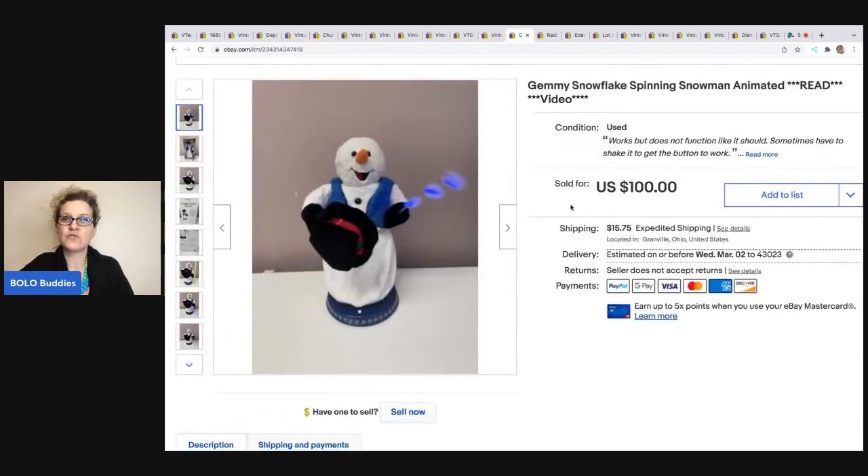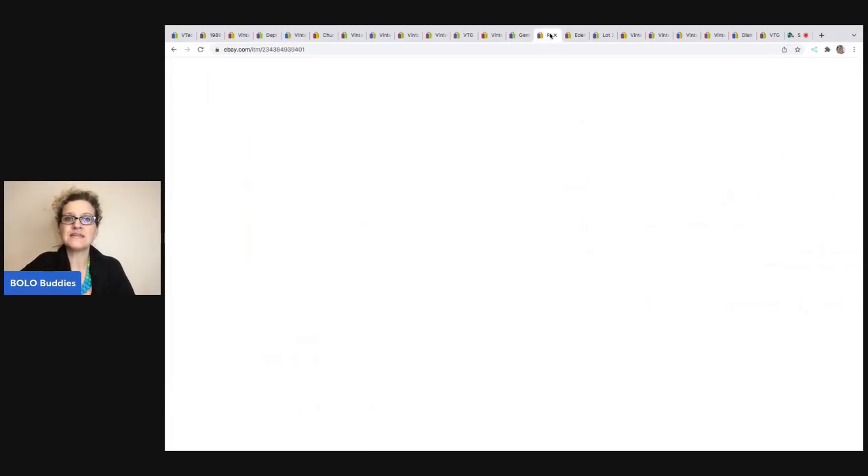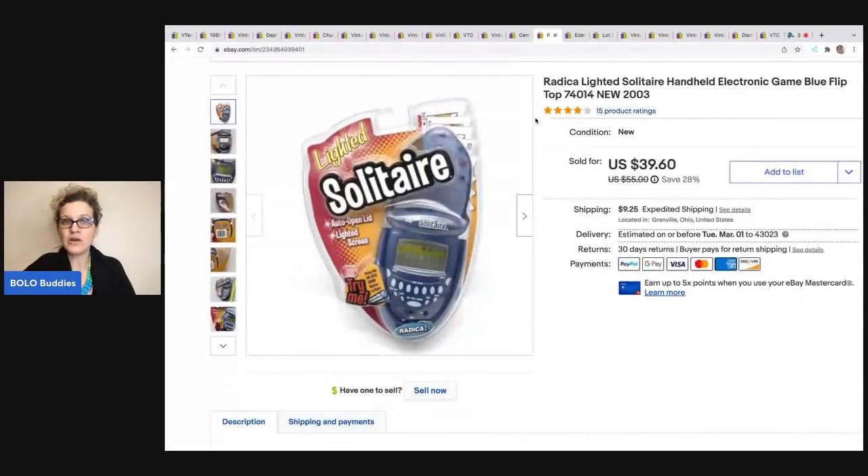The next item is this Jimmy Snowflake Spinning Snowman. It was broken, you guys, and it still sold for $100. The buyer was all in for $125.38 and I got this at a thrift store for $5. A lot of these items were also listed on Poshmark and Mercari, and they sold faster on eBay. I do use List Perfectly to cross-post my items — it's a browser extension that lets you bulk cross-post, so it's much quicker than doing it manually. You can get 30% off your first month with referral code BOLO BUDDIES, all one word.